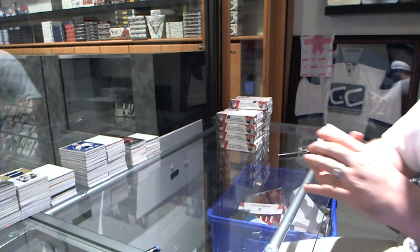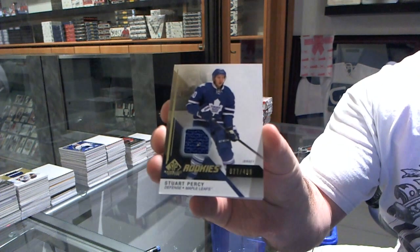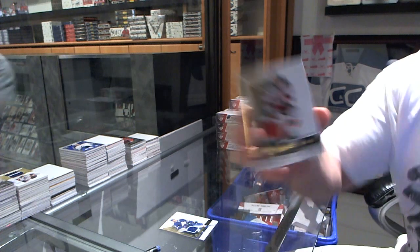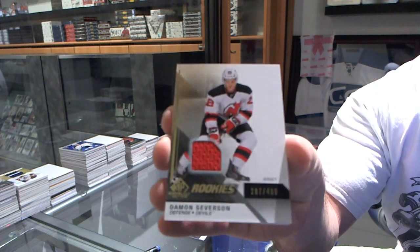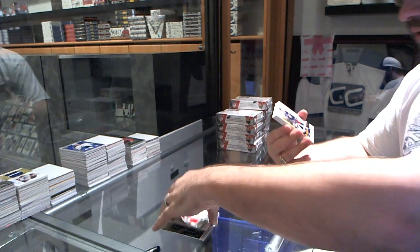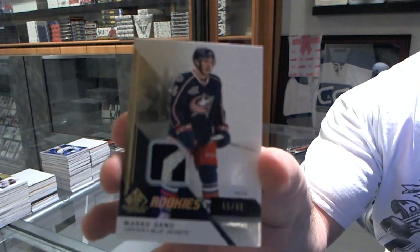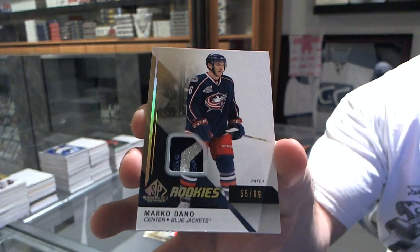We start off with two running beliefs: number to 499, Stuart Percy rookie jersey for the New Jersey Devils, and number to 499 Damon Severson. Nice pull for the Columbus Blue Jackets — we've got a rookies patch number to 99, Marco Dano.